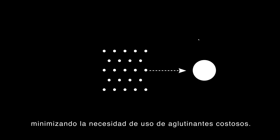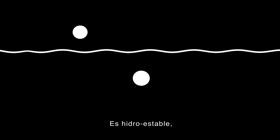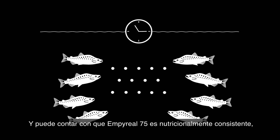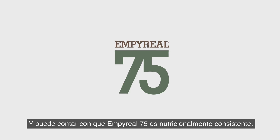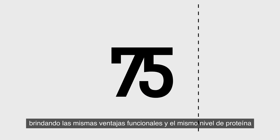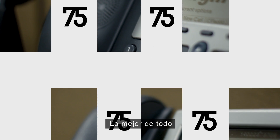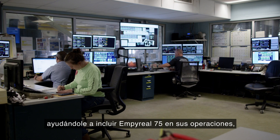Imperial 75 has better extrusion functionality that holds kibble integrity, minimizing the need for expensive binders. It is water stable, which minimizes nutrient loss and extends the time the feed is viable. You can count on Imperial 75 to be nutritionally consistent, providing the same functional advantages and level of protein time after time.